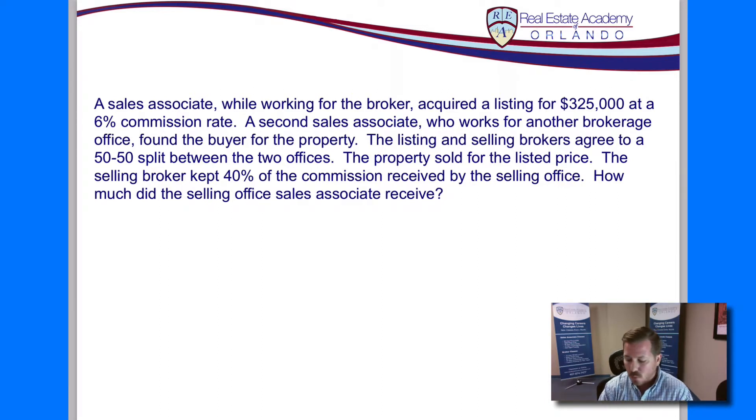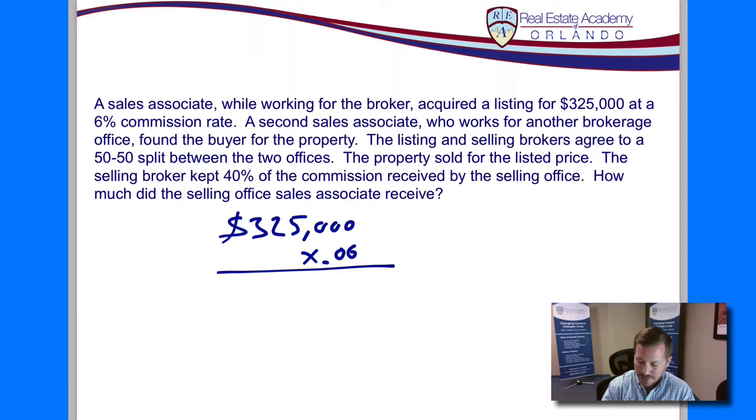To start with, we're going to take the total sale price — $325,000. They tell us the commission is 6%, and that's 6% of the sale price. We know that we're going to split the commission between the two brokerage offices 50-50. We can start by multiplying by 3% instead of 6%, already taking into consideration that we're splitting off the other half. Or we can just keep moving forward and do that later. So we'll take $325,000 and multiply that by .06 — our 6% commission — and that gives us a total commission of $19,500.